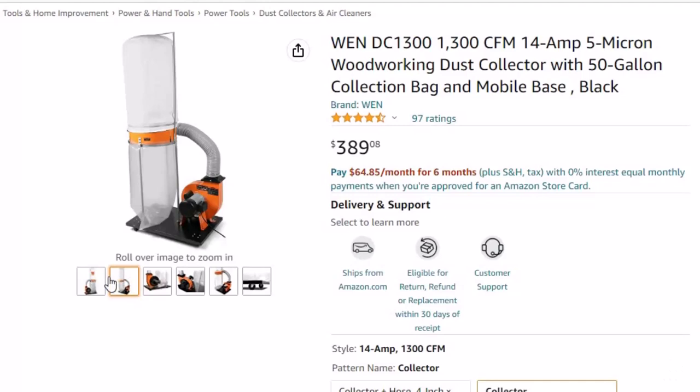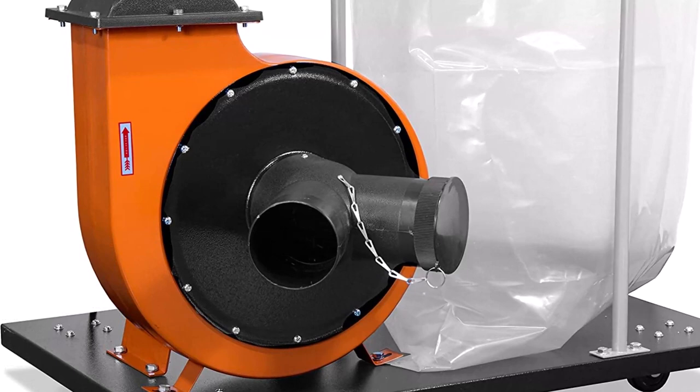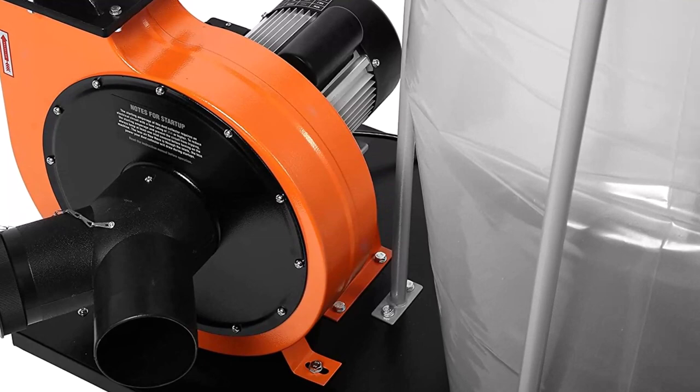Combine that with the four swivel casters and mobile base for a versatile and powerful dust extractor that can be easily stored and moved around the shop. The included vertical collection bag holds up to 50 gallons of dust at a time, so you can spend your time woodworking instead of constantly emptying out dust. The quick-release clasp makes for simple bag installation, while the 10-inch high-speed steel impeller rotates up to 3,450 times per minute for maximum airflow.